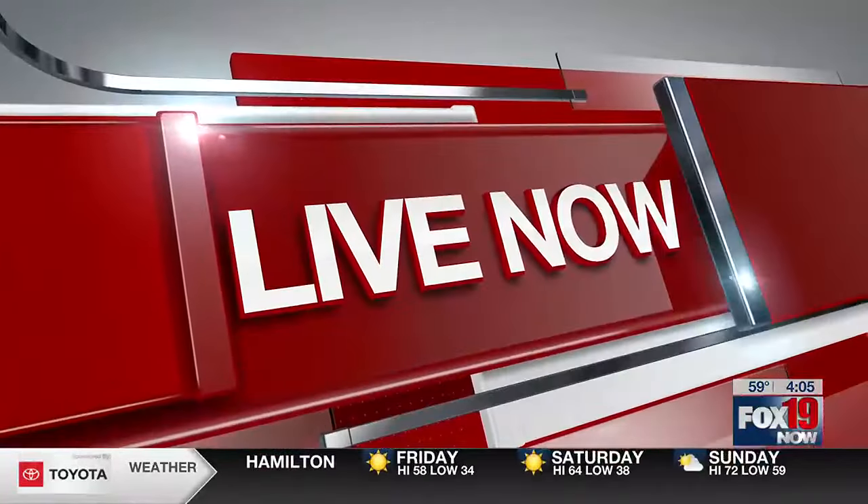Brady Williams is live in the storm tracker, tracking traffic to see what that looks like on this Friday evening. We just turned down to Broadway Street here, coming off of 5th, right by Procter & Gamble.